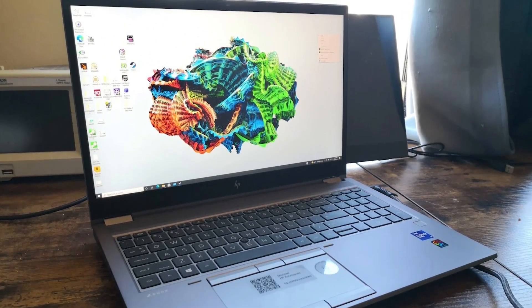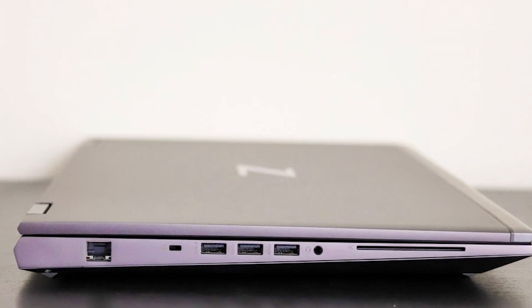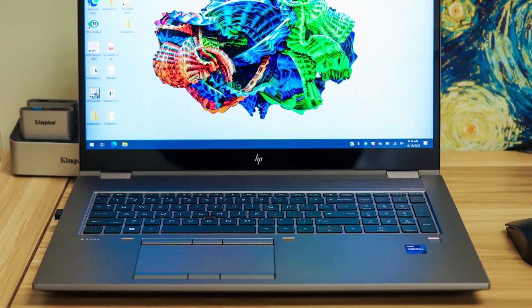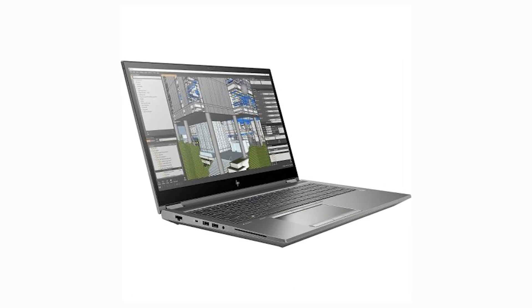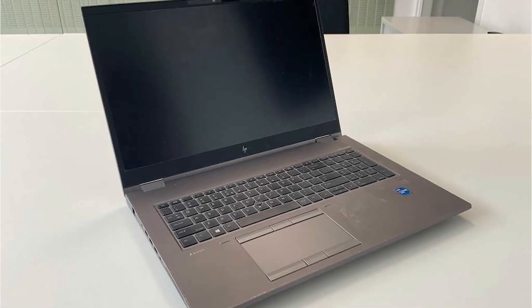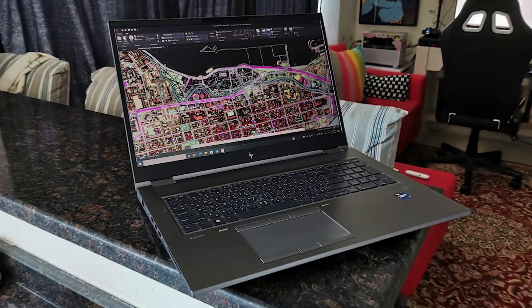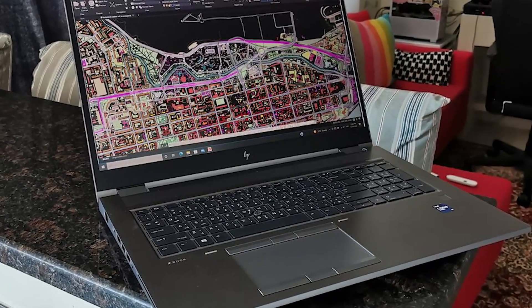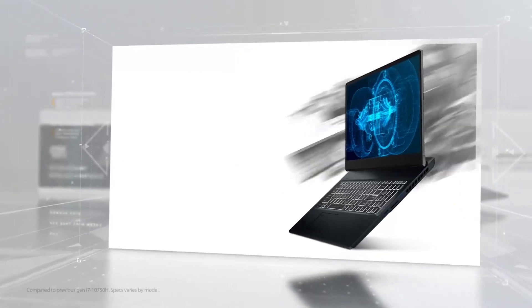For connectivity, it includes a robust suite of ports, ensuring compatibility with a wide range of peripherals and external displays, which is essential for architects who often present their projects to clients or collaborate with large teams. Why is it number one? The HP ZBook Fury 17G8 stands out due to its combination of extreme performance, expansive memory, and large, high-quality display, all packaged in a durable and portable design. This makes it an unmatched choice for professionals who demand a laptop that can perform at the level of desktop workstations, but with the flexibility of a mobile platform. Whether working on detailed architectural visualizations or managing complex construction simulations, this laptop is equipped to handle it all, providing architects with the power and tools they need to excel in their field.